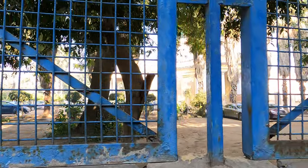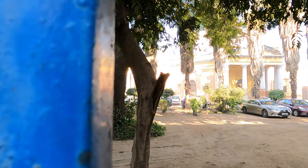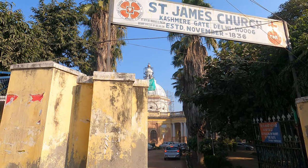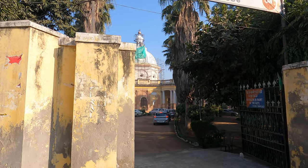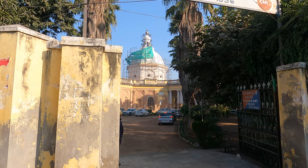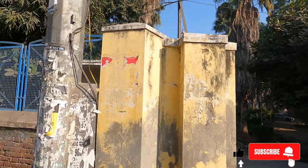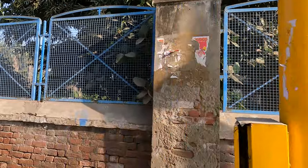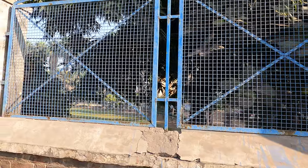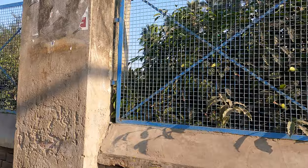This is actually one of the oldest churches in Delhi. It's called the St. James Church. St. James Church was established almost 200 years ago, and it was built by James Skinner, who was within the East India Company Army, and before that he was with the Marathas in the Maratha Army, because he was an Anglo-Indian.